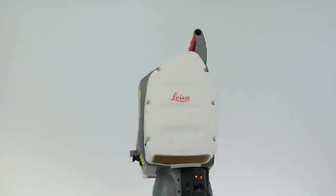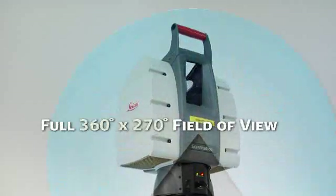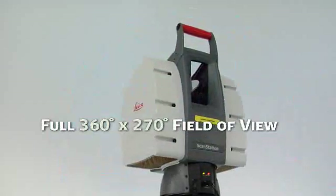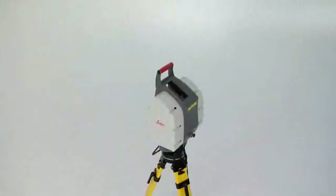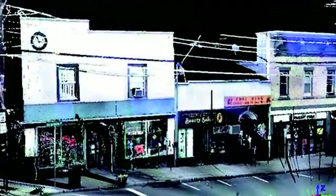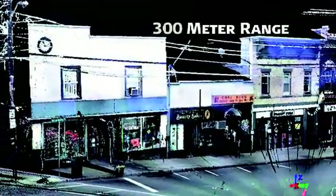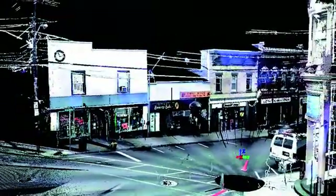The third fundamental total station feature in ScanStation is its full 360-degree by 270-degree field of view. Just like a total station, each scan point in the full field of view is automatically referenced to every other scan point. The fourth fundamental total station feature is ScanStation's excellent useful range. With a narrow beam size, fine scan capabilities, and a range of 300 meters to a 90% reflective surface, ScanStation delivers highly advanced productivity.